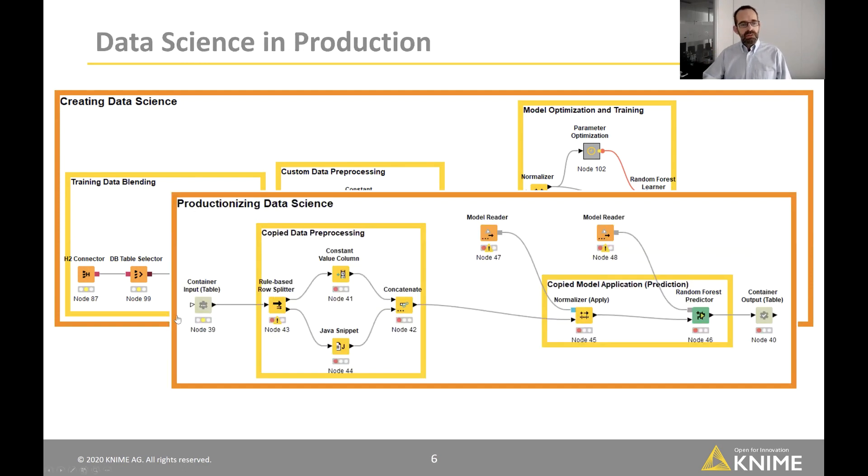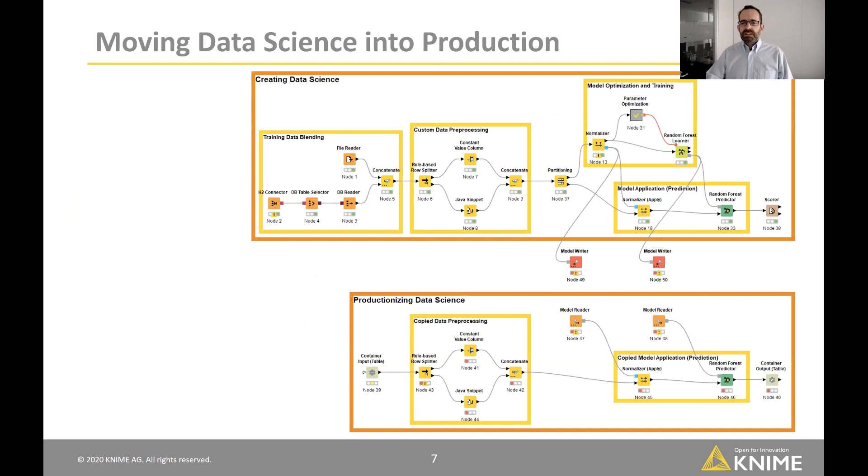What they're deploying is not this creation workflow but one that looks more like this — it accesses data maybe as a REST service, applies the same custom data pre-processing, reads in the trained models, runs prediction, and outputs results. It's a subset of the creation workflow. In practice, the creation workflow automatically writes out models that get read in by the deployment workflow. But every time the data scientist changes something or picks a different model, they need to update the production workflow manually as well — which is extremely cumbersome and requires constant verification that the two are in sync.